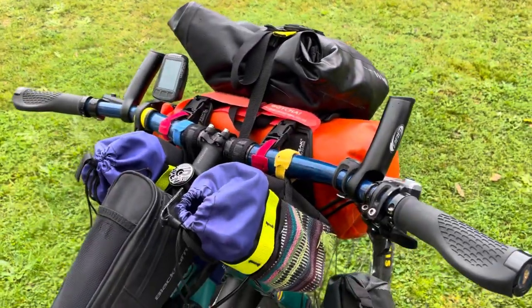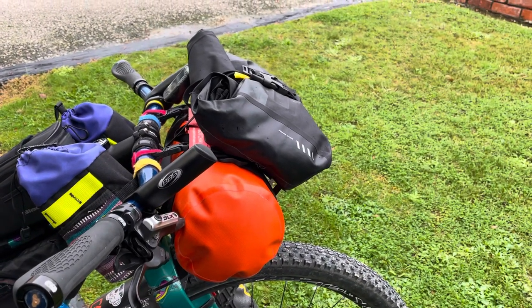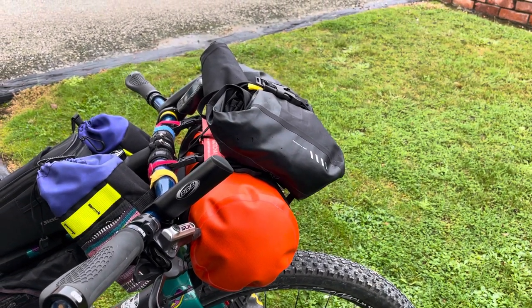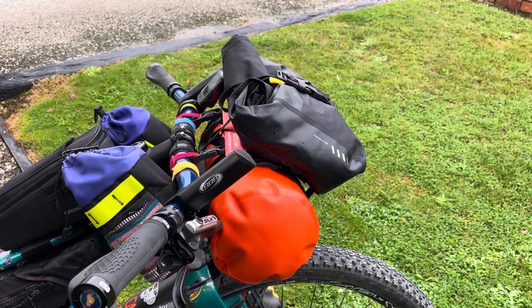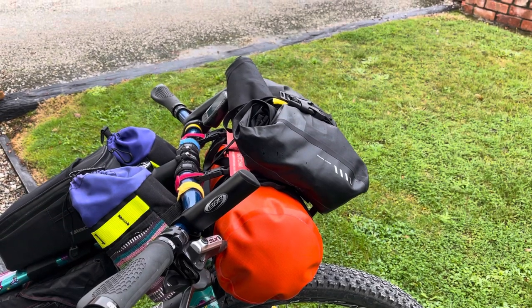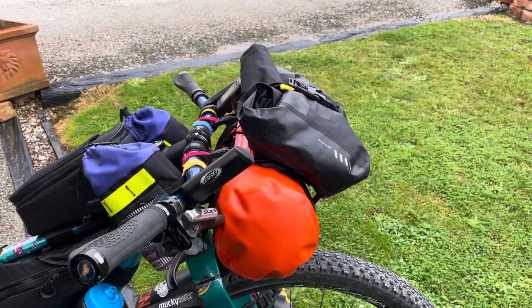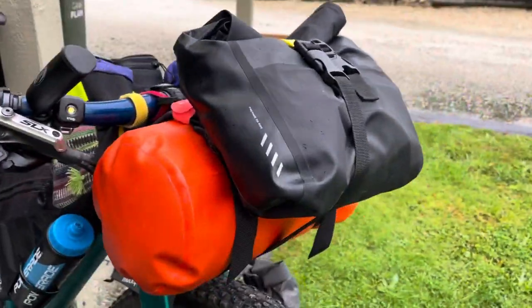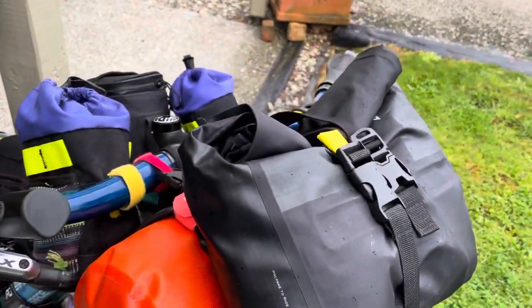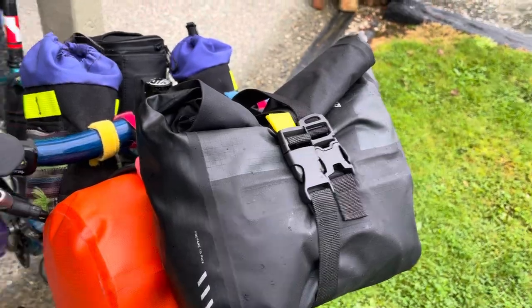I've taken out my tent. It basically just came on the trip to the North Island because after the first night I decided it was a really nice idea to have a soft pillow, a warm bed, and a nice shower at the end of each day. So I've gone fancy for the South Island — and it's going to get cold — so now I've just got my sleeping bag at the front and my raincoat.